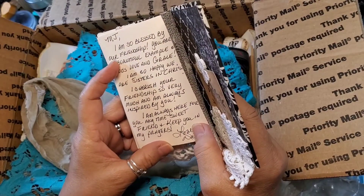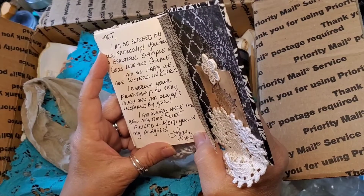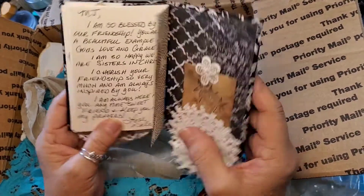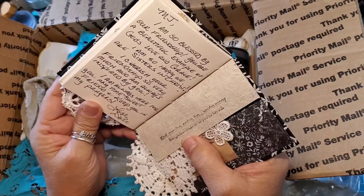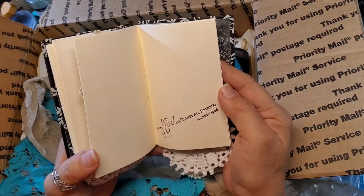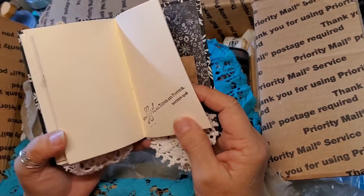'I cherish your friendship so very much and I'm always inspired by you. I'm always here for you anytime, sweet friend, and keep you in my prayers. Love, Dale.' Oh, you're gonna make me cry! Thank you. 'Kind, genuine, caring, fun — you're many things but most of all you're loved.' So sweet. 'With God all things are possible' — Matthew 19 verse 26. Yes, amen!